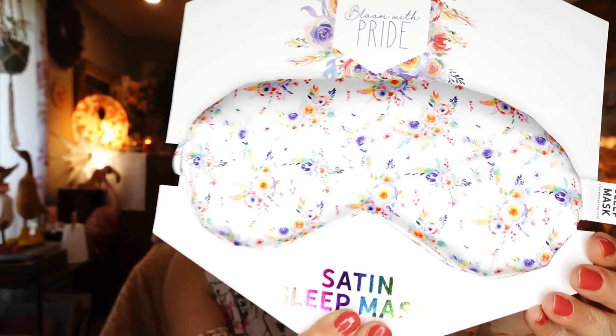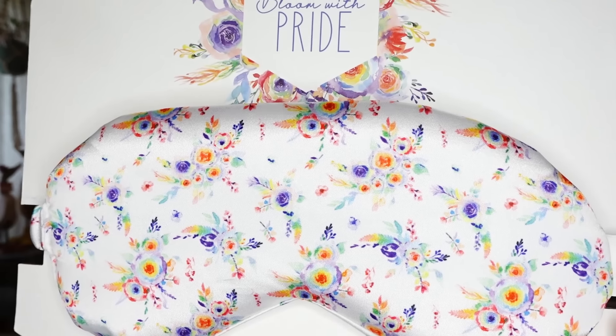The next thing I picked up is also a very nice Christmas gift to give someone. I picked this up for my daughter — she really liked it. They had different patterns and these were found down the beauty aisle but on the end — there was a whole rack of them. This is a sleep mask and it was so reasonable — two dollars. It's by Bloom with Pride.